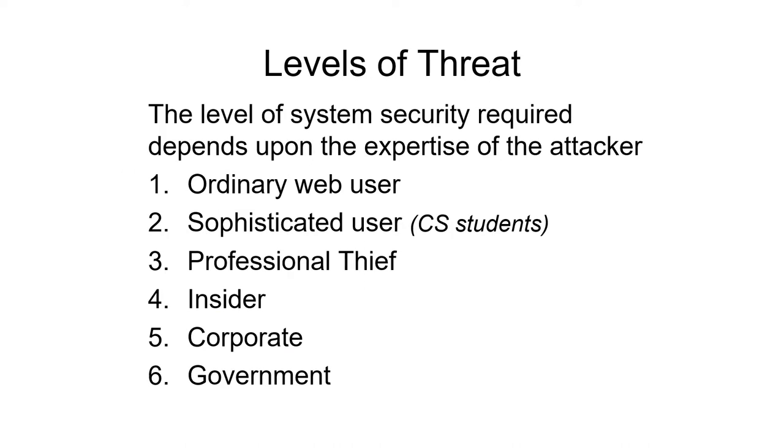How much security you need depends on who is going to try to attack you. There are several different levels. We have your ordinary web user — this average person out there surfing the web shouldn't be able to find information on your website that you don't want them to find. Then there are sophisticated users, like computer science students, that you need to keep out. And then there are people who do it for fun and profit — professional thieves who go out and try to steal things to make money. Another threat is an insider — somebody who works for the corporation, or who recently worked there, who might find it easy to steal things.